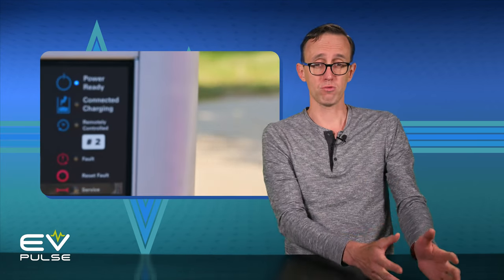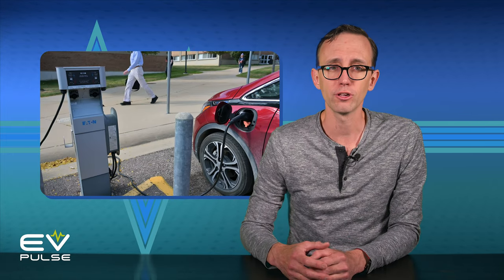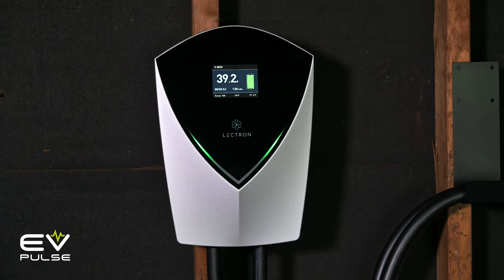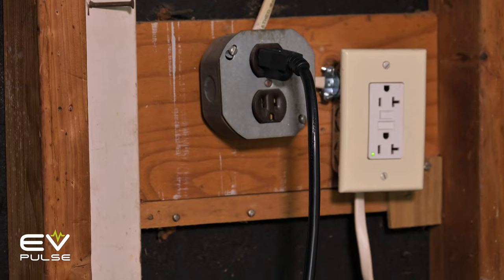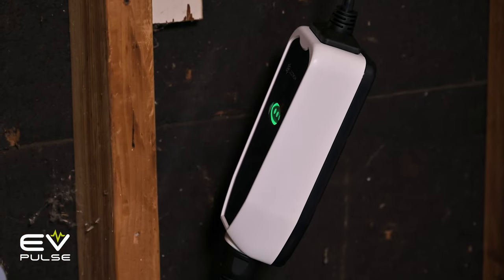Other people that may not need a level 2 charger are workplace juicers, or folks that charge at the office. Many employers offer reduced cost or even free charging as a perk. You could drive to work, plug in for your shift, and then leave with a full or nearly full battery. If this is an option, you may not need to install any new hardware at home — level 1 charging may be all you need, but of course everyone's situation is different.